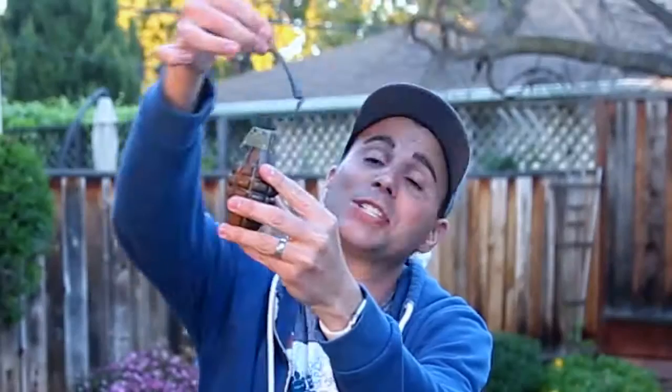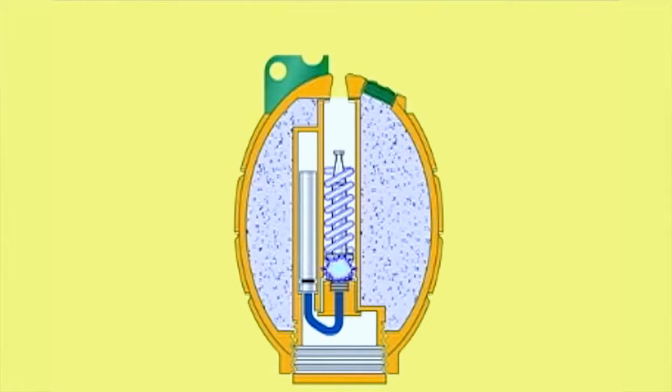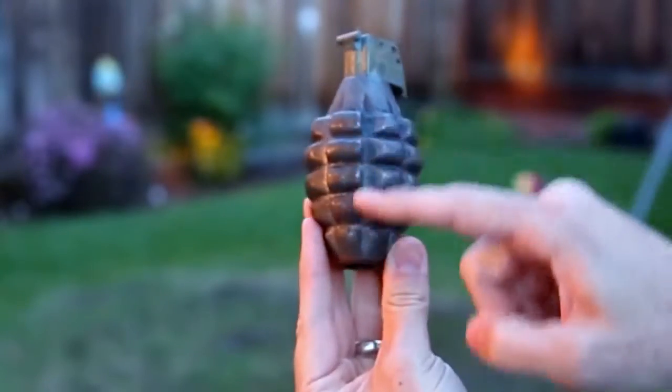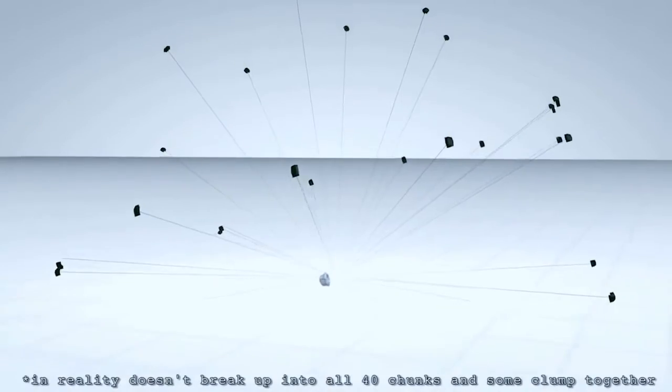So we devised some experiments, but before I get to those, I think it's important to understand how a grenade actually works. Once you pull the pin, as long as you keep this handle pushed down, you're perfectly safe. But as soon as you let go of the grenade, this handle springs off, which releases a spring-loaded striker that hits a percussion cap that starts a five-second fuse that you can't do anything to stop. The reason you see a waffle pattern in grenades is to create weak points in the shell — that's where it's going to break first. And since there are 40 bumps, this grenade is basically an explosion that shoots 40 bullets in all directions.